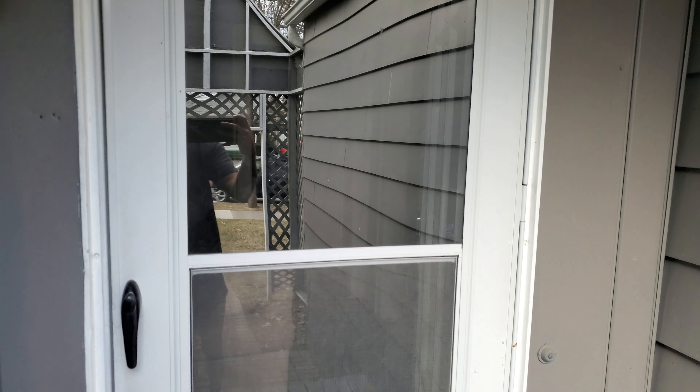Alright, here we go. This is a charming vintage home from Airbnb in Royal Oak, Michigan. That is the official name of it: Charming Vintage Home in Royal Oak.